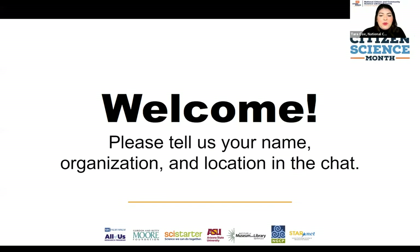Welcome everyone, we are so excited to be together today. We have so much to cover so we're going to jump right in. The slides, recording, and all of the resources are going to be shared in a follow-up email. More to come as we plan for Citizen Science Month, so if you miss anything today, don't worry — there are plenty of opportunities to learn.